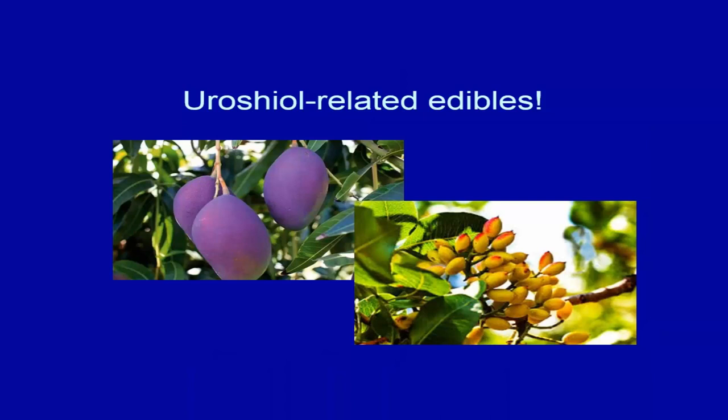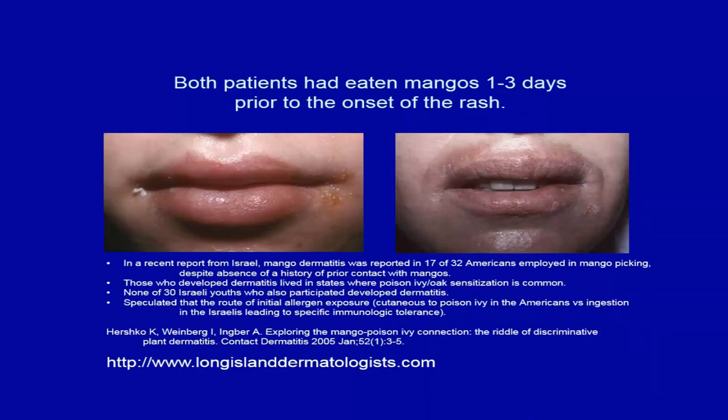Urushiol is quite widespread — the rind of the mango contains the same chemical as poison ivy, so you should always cut the rind off rather than biting the fruit directly. Pistachios also contain urushiol. An example of urushiol dermatitis shows effacement of the vermilion border and vesiculation, with smoothing out — signals of allergic contact dermatitis.